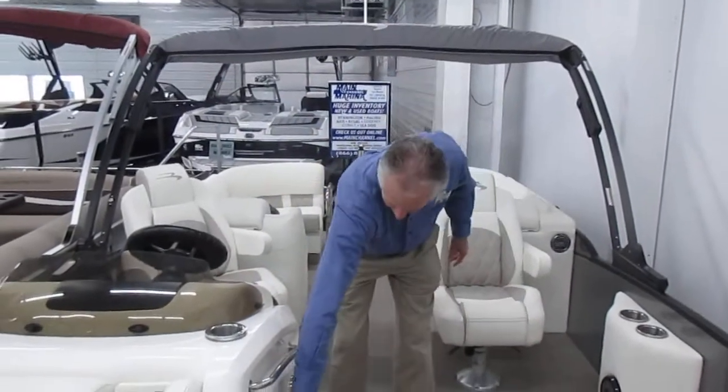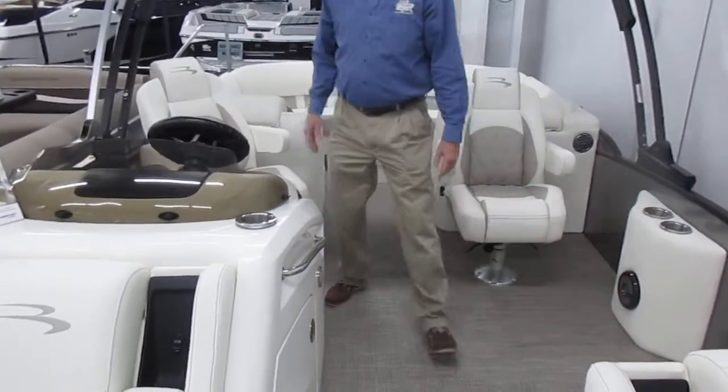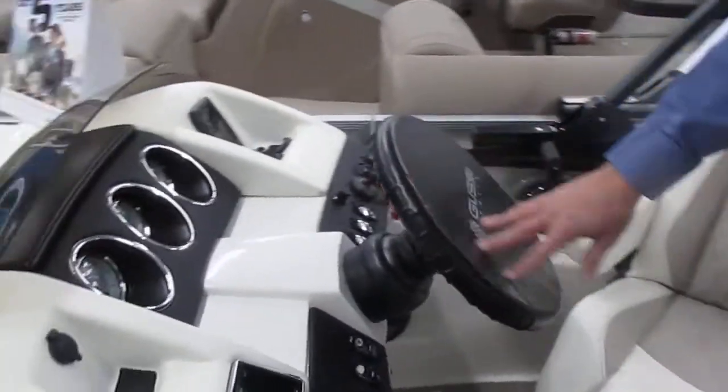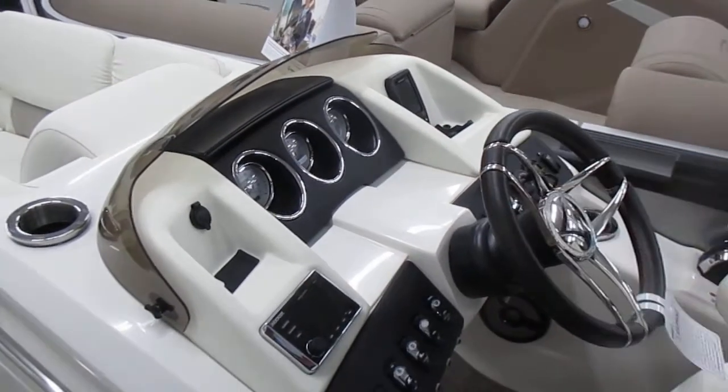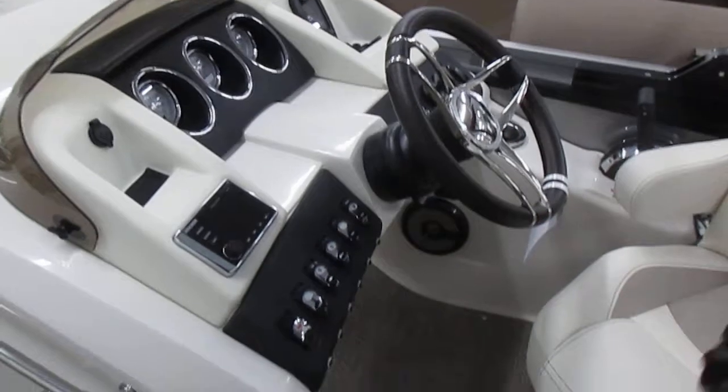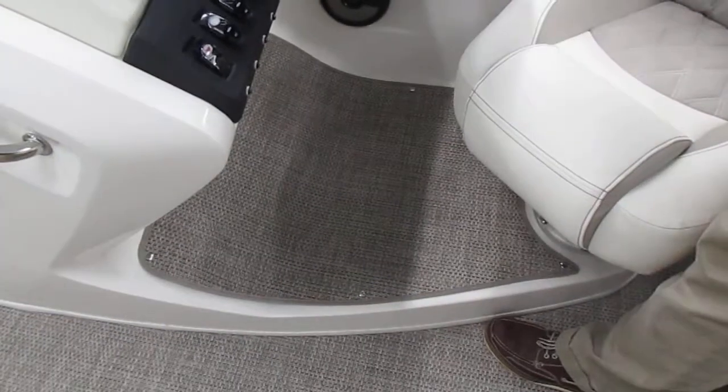You've got a big storage compartment under the console here. The dash area is really neat. It's got a nice Gucci Italian wheel, so there's a custom wheel. This has the elevated helm, so you sit up a little taller with it as well.